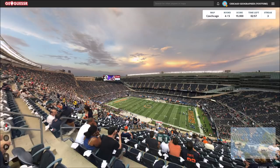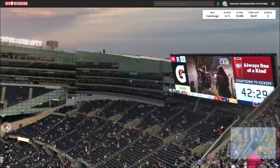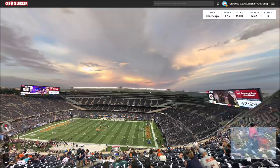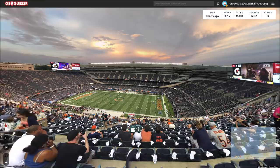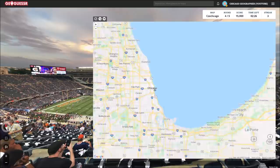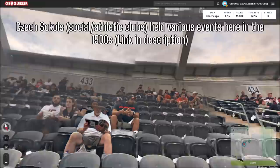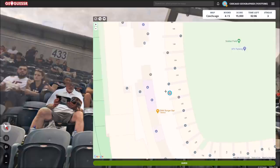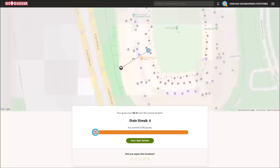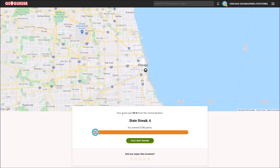The fourth round puts us in a photosphere at Soldier Field. What does Soldier Field have to do with the Czech community? I'm not sure — there's probably something. This is a nice looking photosphere with almost a sunrise or sunset. The compass is very wrong. I'm going to kick myself when I realize what the connection is. If I figure it out, I'll put it on screen during editing. We have section 433 — probably above 133. There's definitely something there.